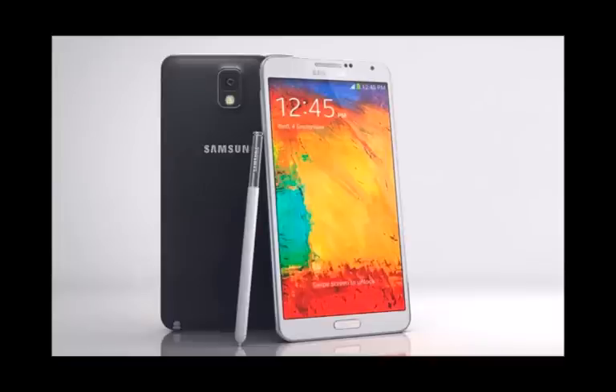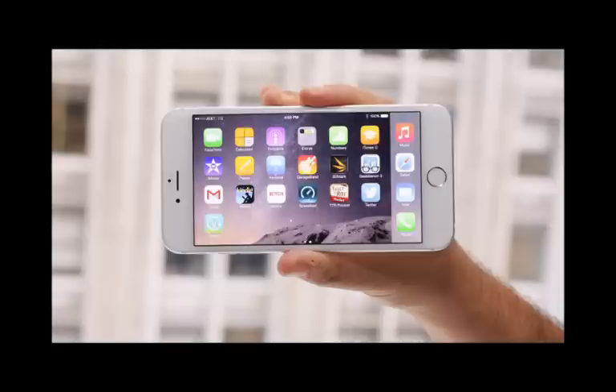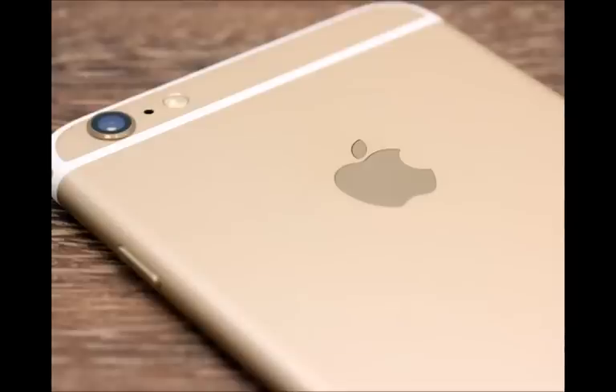Apple iPhone 6 Plus, $750. The iPhone 6 Plus is Apple's largest smartphone ever, with a 5.5-inch display and a resolution of 1080x1920 pixels, good for a pixel density of 401 ppi. The highlights of Apple's first phablet include a 64-bit dual-core A8 processor with an M8 co-processor.